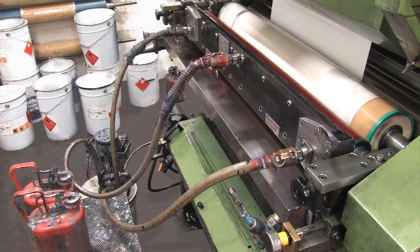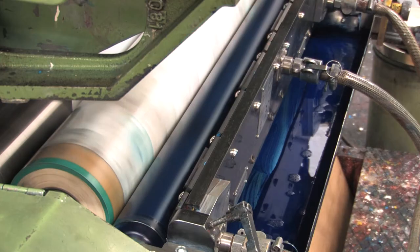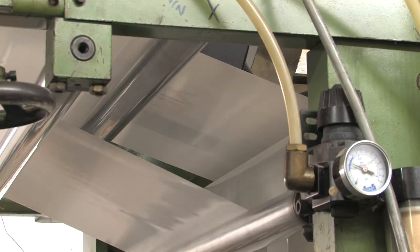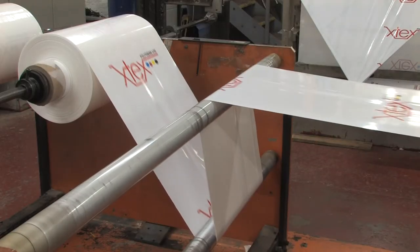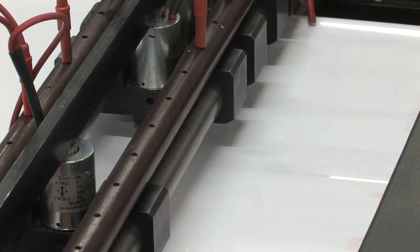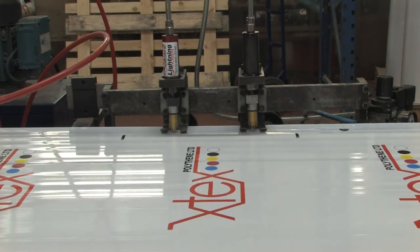At this stage the polythene can be printed on. These printers can print a design of up to six colours at high speeds, making X-Tex very competitive on price without jeopardising our excellent print quality. After printing, the polythene is rewound and then taken to the next process where it is manufactured to the final specifications required.